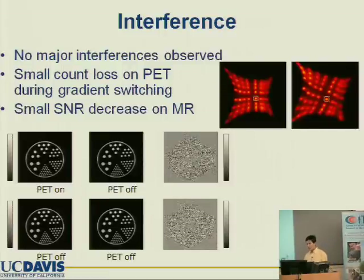We tested this combined scanner and no major interference was found. However, there was some interference on the PET side — the strong gradient switching generated some effect on the signals, resulting in some count loss on the PET and decreased sensitivity. For the MR, we found a very small signal-to-noise ratio decrease, but looking at the images it is essentially just noise. So there is no major interference overall.